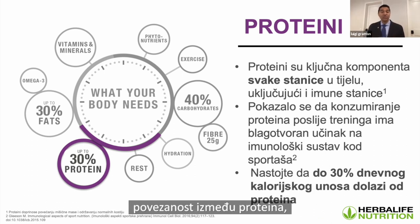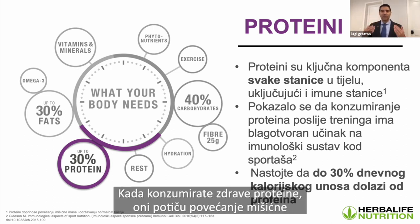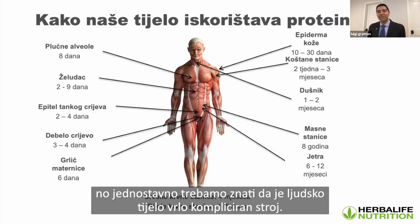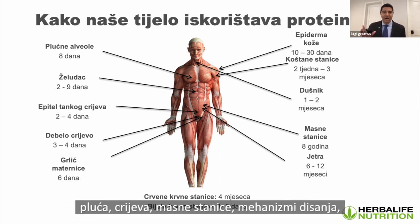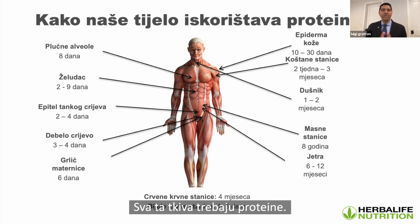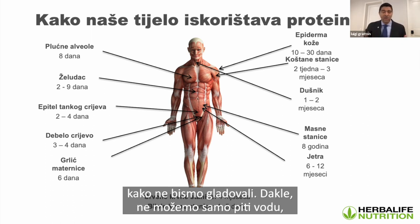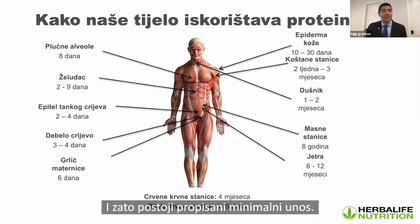Your body is a very complicated machine — stomach, lungs, intestine, fat cells, liver, white and red blood cells, bone, skin — all these tissues require protein. This is why there is a government-recommended minimum intake of protein wherever you live. We have to consume protein every single day. In Herbalife, we believe the government minimum may be enough if you're sedentary, but when you've got an active lifestyle or you're a busy Herbalife distributor, you may need a little bit more.